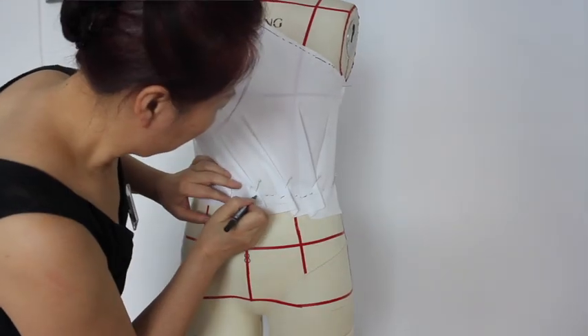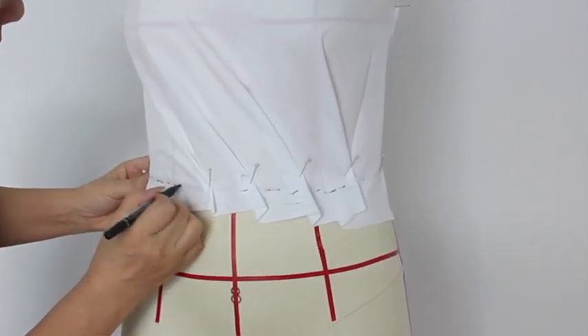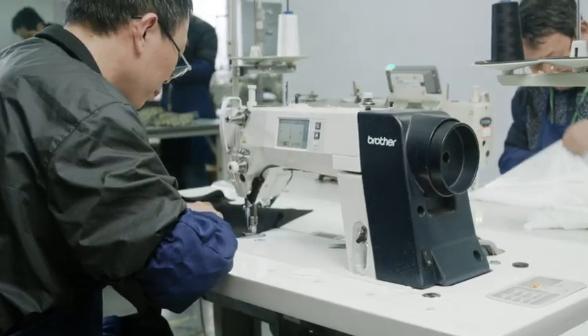Springtex is also proud of not having lost the human touch. Our skilled craftsmen still utilize traditional techniques, truly offering you the very best of both worlds.